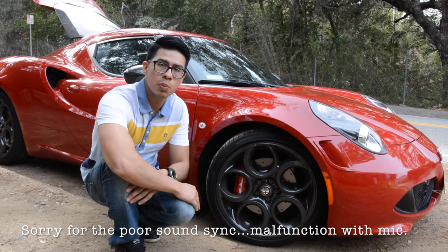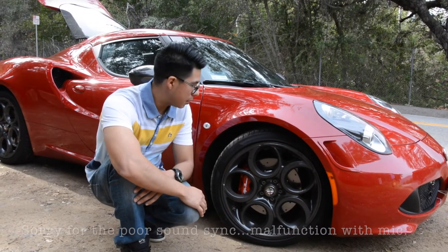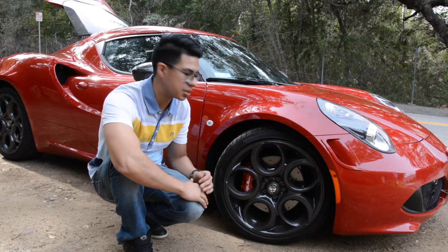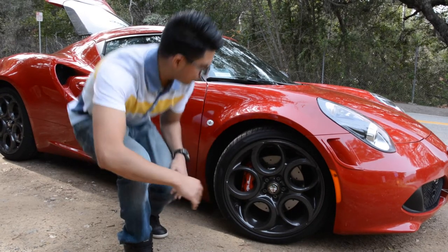I particularly find these rims cool looking. They remind me of horseshoes welded together or that biohazard sign. On the front we have 205/40 R18 Pirelli P Zero tires and on the back we have 235/35 R19.